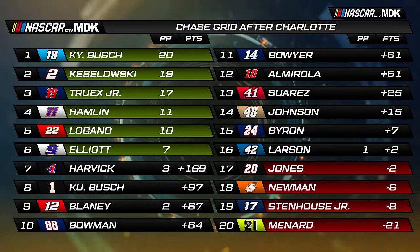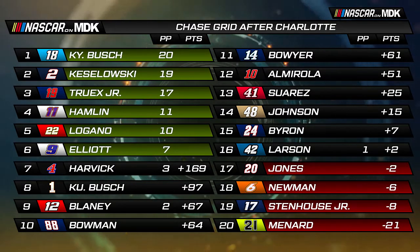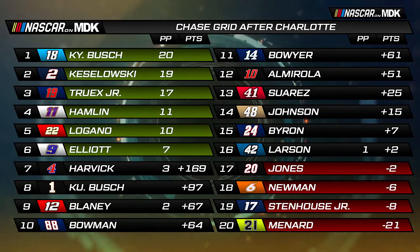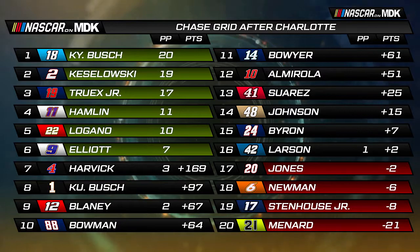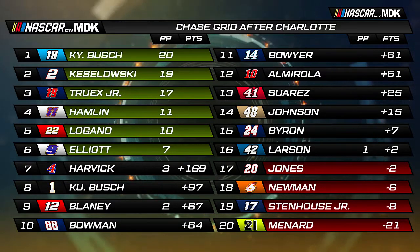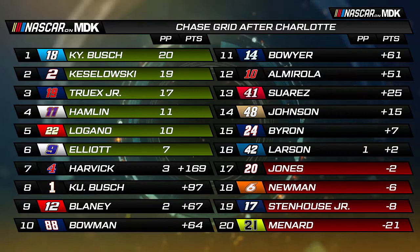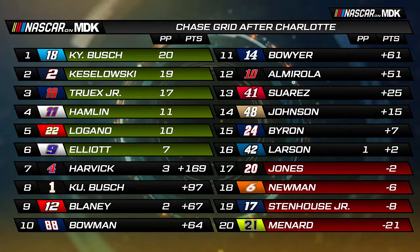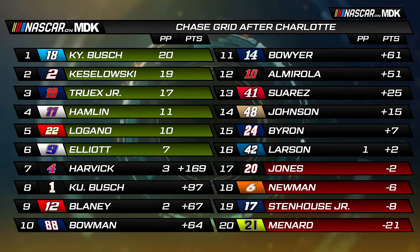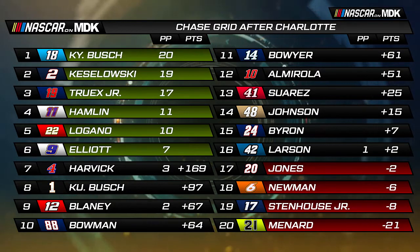Looking at the playoff standings following Charlotte: Truex moves up to third with 17 playoff points, Kyle Busch leads with 20, Keselowski with 19, Denny Hamlin 11, Joey Logano 10, Chase Elliott 7. Kevin Harvick is the first driver without a win, 169 points above the cut line. Kurt Busch 97 points over, Ryan Blaney 67, Alex Bowman 64 and moving up to 10th. William Byron moves from 19th to 15th, seven points above the cut line. Kyle Larson holds the final spot just two points above the cut line ahead of Eric Jones.